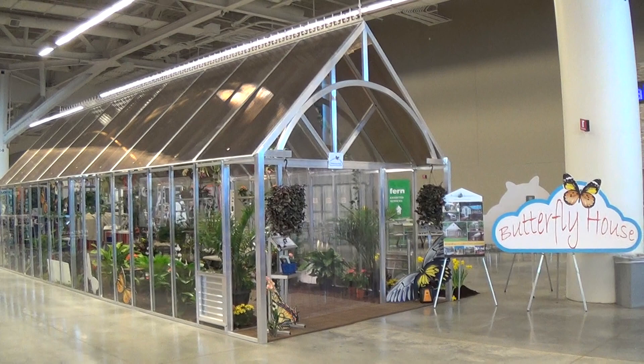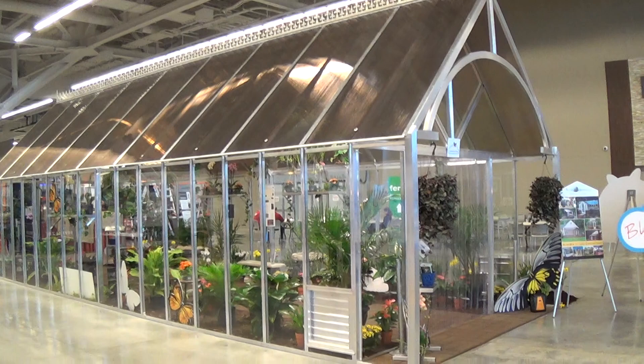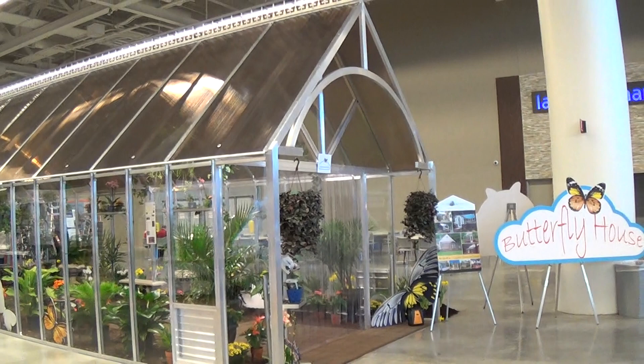We're here at the Cleveland Home and Remodel Expo to see this beautiful Arcadia glass house display. It's a 12 foot wide by 36 foot long glass greenhouse to hold the butterfly exhibit. There's over 500 butterflies on display in there. And this greenhouse is full of orchids and tropical plants. It's beautiful.